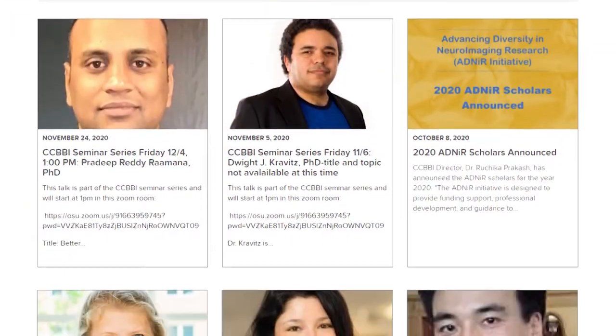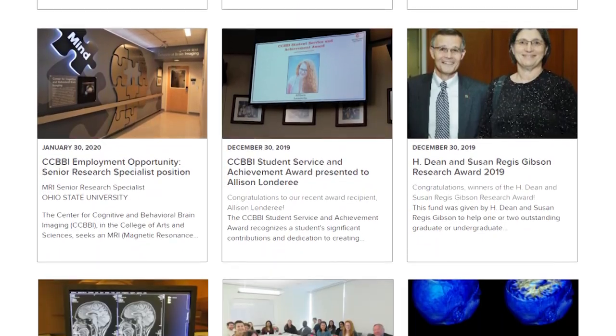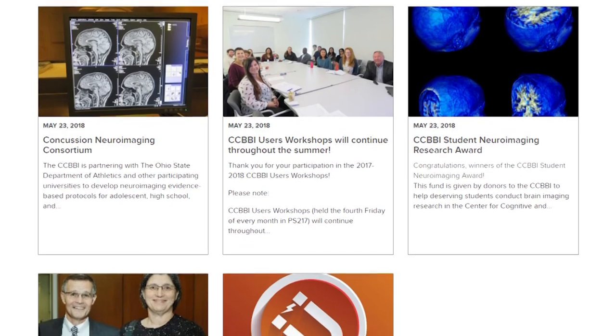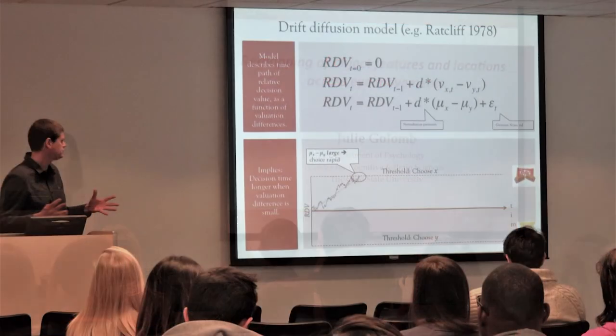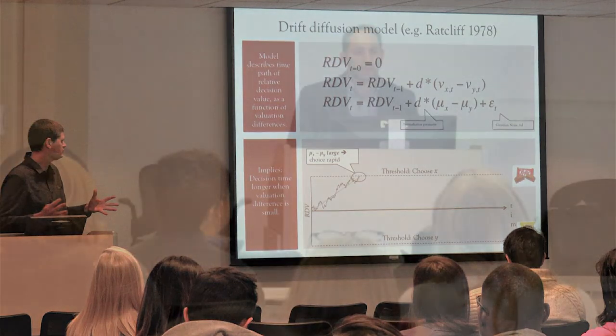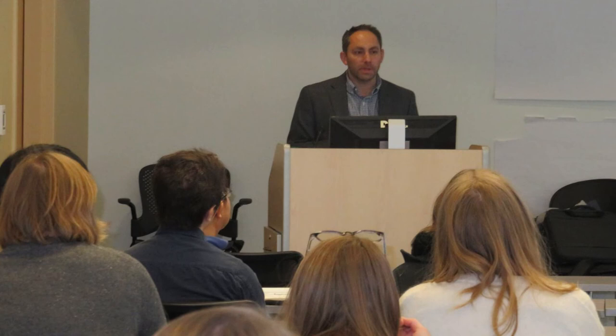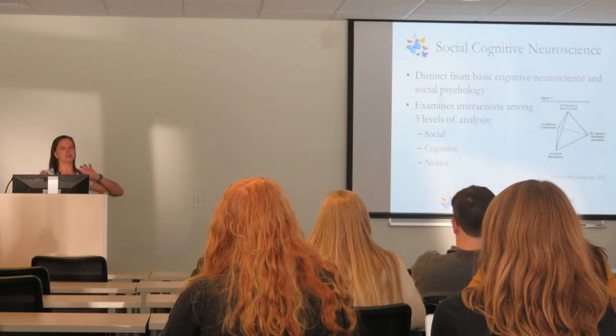Over the years, the center has been actively contributing to all three of these, and will continue to do so in more creative and rigorous ways. Since opening, there have been 61 research projects conducted at CCBBI. Center studies have examined the effects of physical activity and mindfulness meditation on neural connectivity. Many of our users are studying neural correlates using sophisticated computational techniques for emergent constructs like decision making, attentional control, and representation of 3D objects.